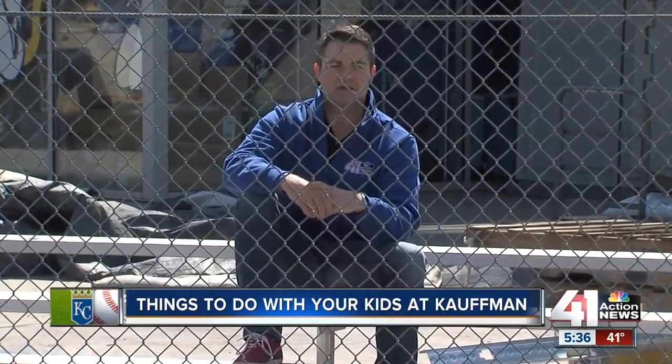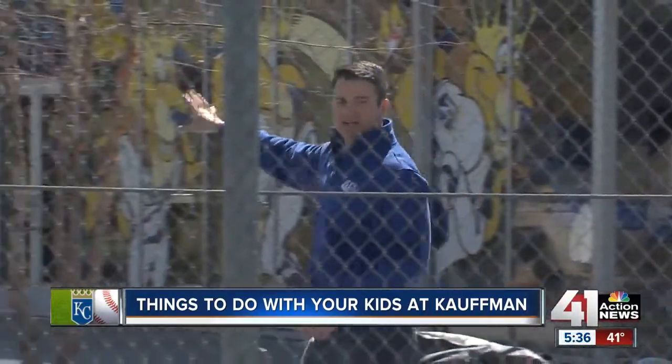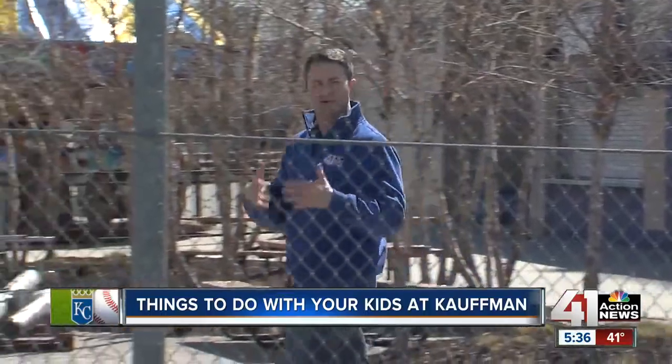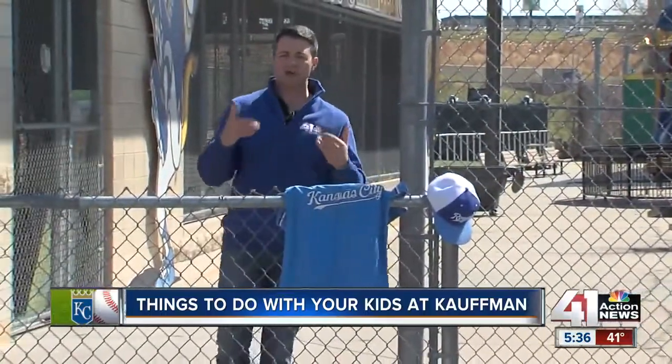Sunday is the day you need to think about if you want to bring your kids to the K. Let me tell you why. Down that direction, you've got all kinds of fun outfield experience stuff — some that costs a little bit of money, some of it's free — that you can spend all afternoon doing with your kids when you come to the game.